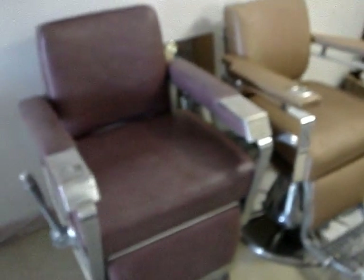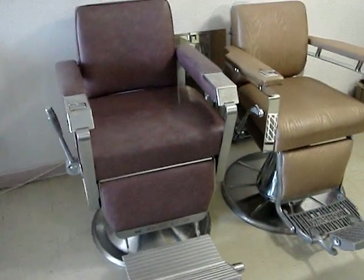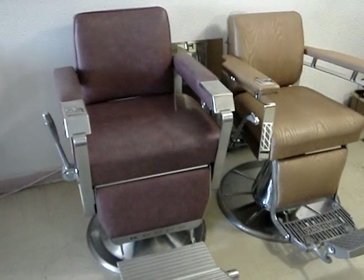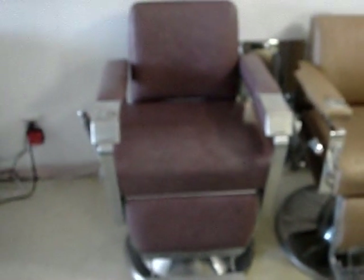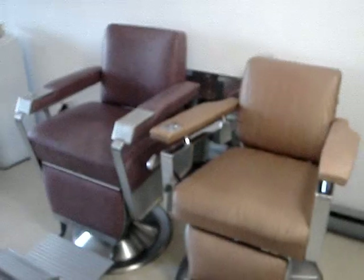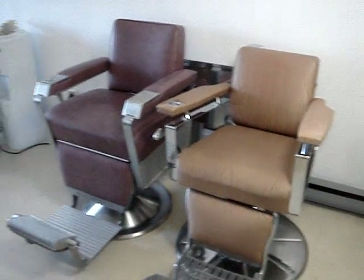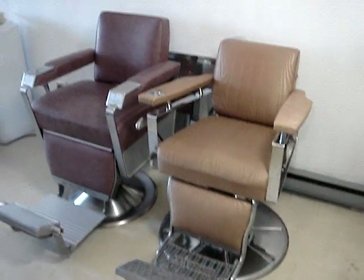Hey, what's up? I got a question for you all today. You can see we got two chairs here — we got one catch also paid to work, and we got a Koken Mohawk. My question is: which one of these chairs should I keep? I can't keep them both, I don't need them both, but which one?